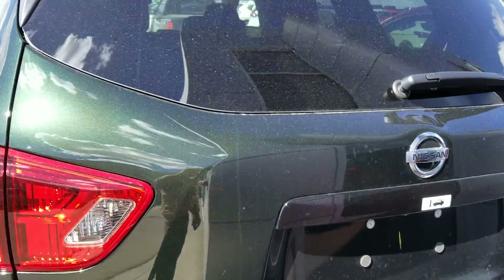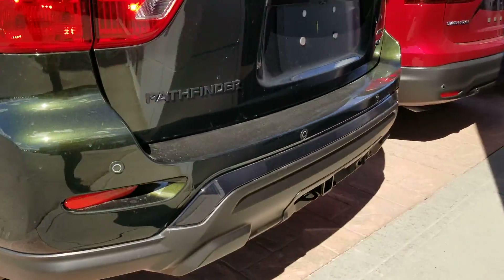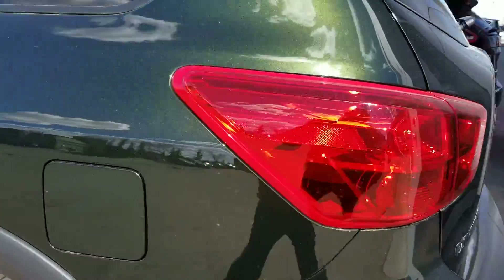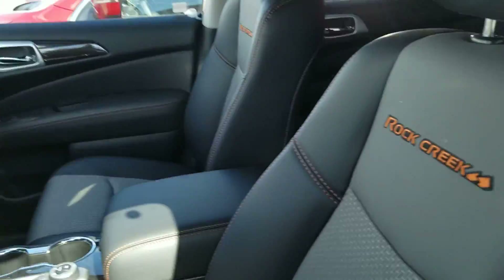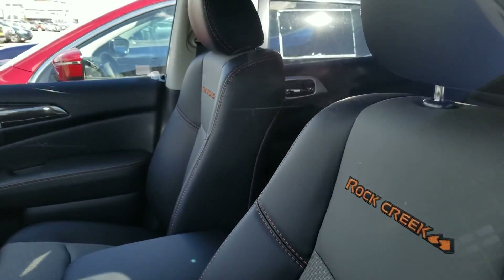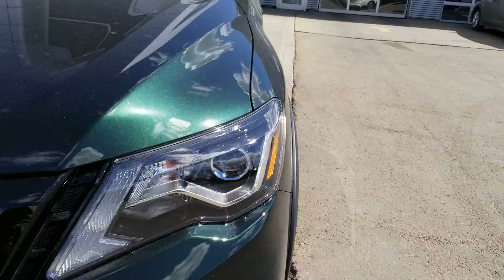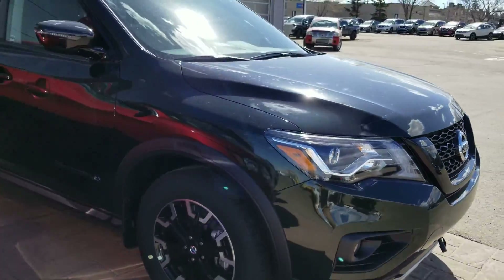It has roof rails and a tow hitch installed that pulls up to 5,500 pounds. Rock Creek badging on the seats — they're half leather. If you have any more questions, please give me a call at 780-449-5775. Thanks for watching this video.